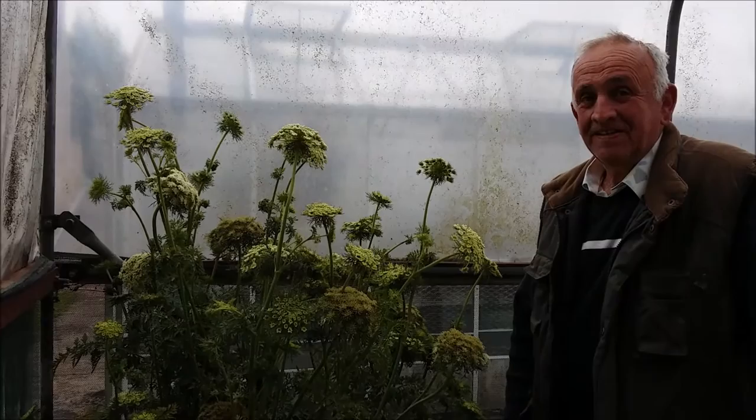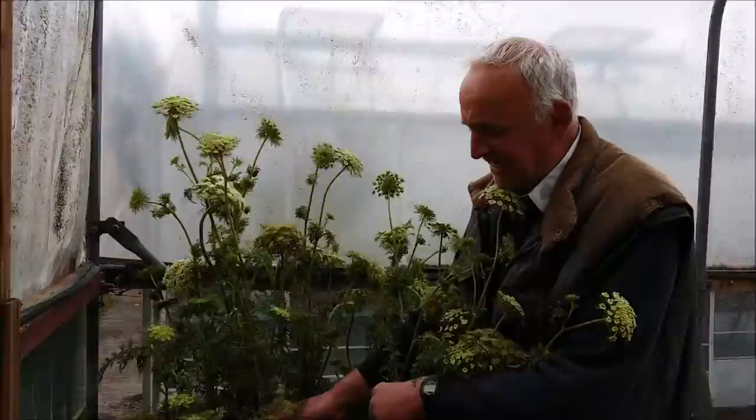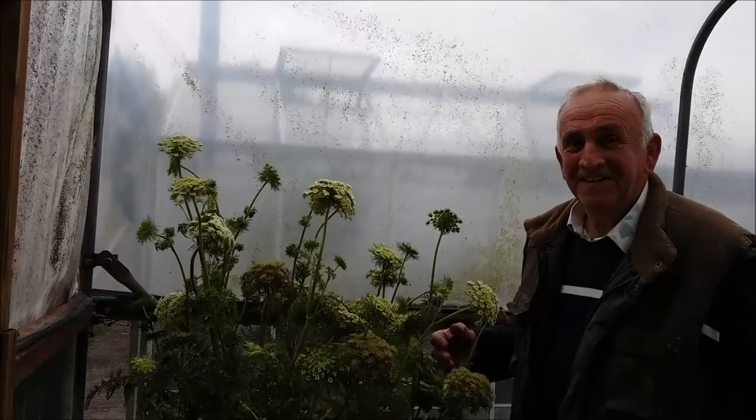There's the first head that's set. Generally we find the first head produces the biggest seed. But this has been fed with plenty of your concoctions, Ian, I imagine.